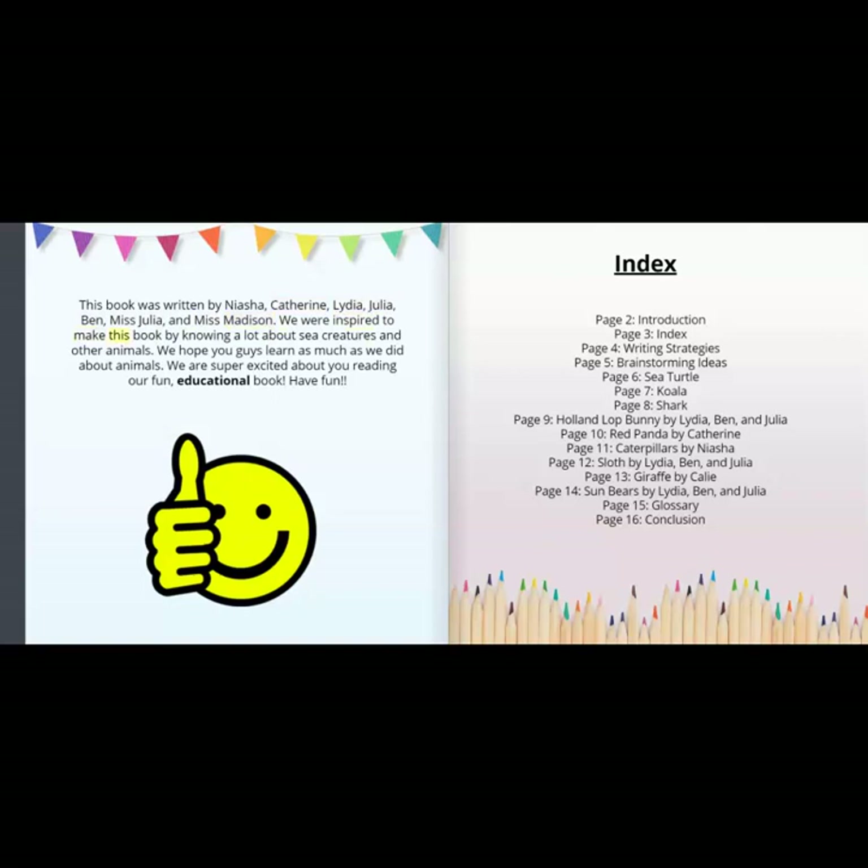We were inspired to make this book by knowing a lot about sea creatures and other animals. We hope you guys learn as much as we did about animals. We are super excited about you reading our fun, educational book. Have fun!